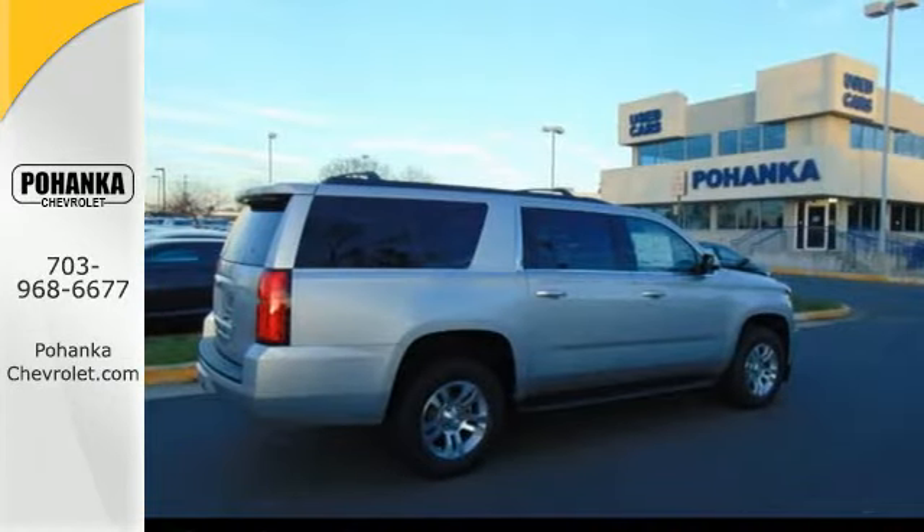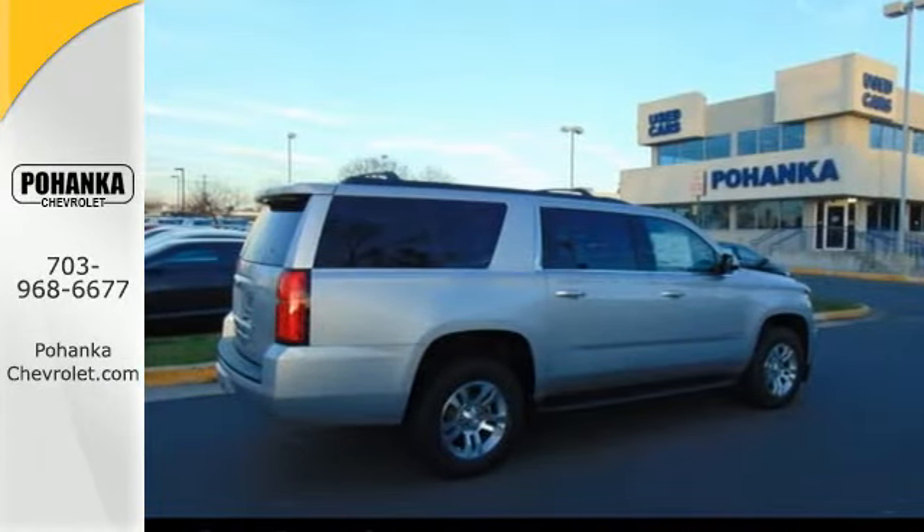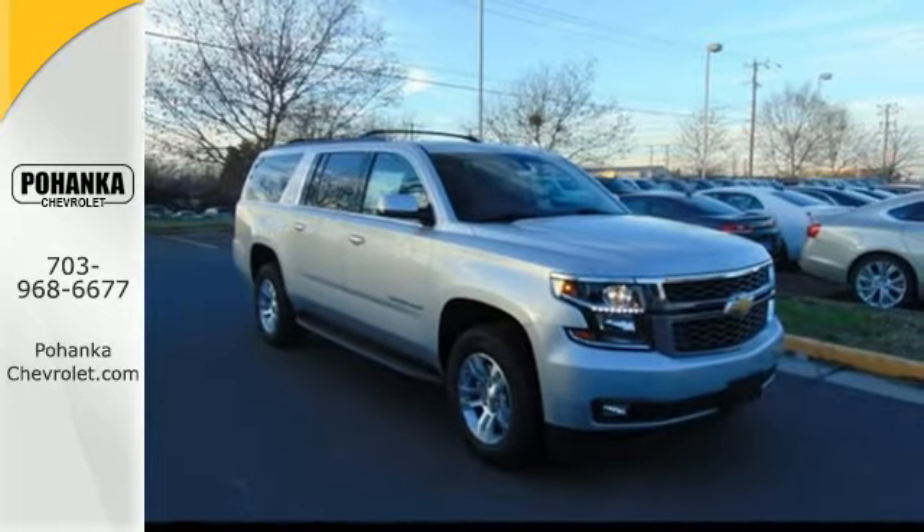If being there is not an option, the Chevrolet Suburban is your only choice. Make one yours today.